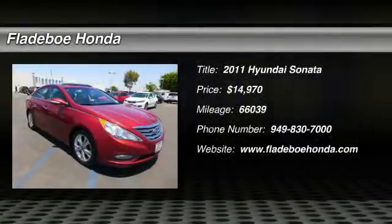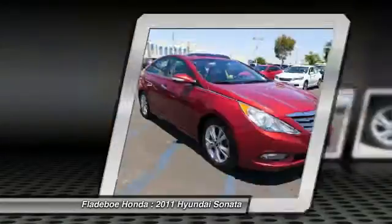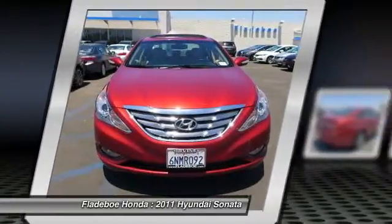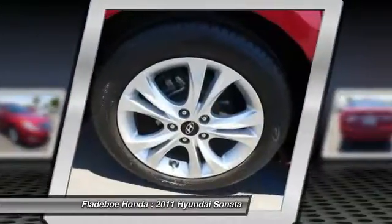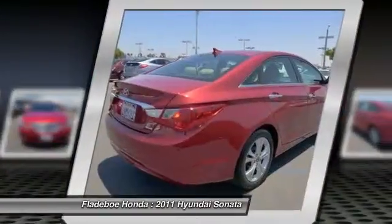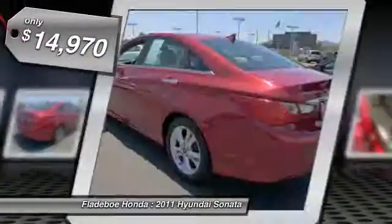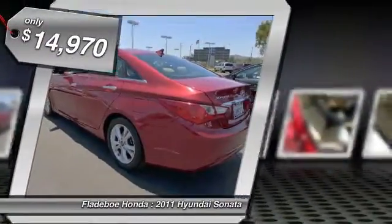The 2011 Sonata. The Sonata has a long list of technologically advanced interior features and options that make driving safer, more convenient, and much more fun. Don't forget the exterior corrosion protection — a 14-step roto-dip system that provides unmatched protection for your Sonata — and is priced below $15,000.